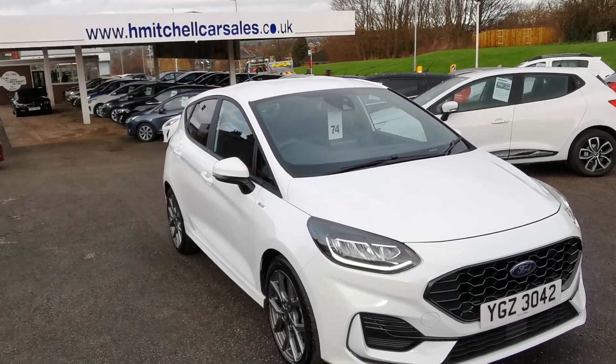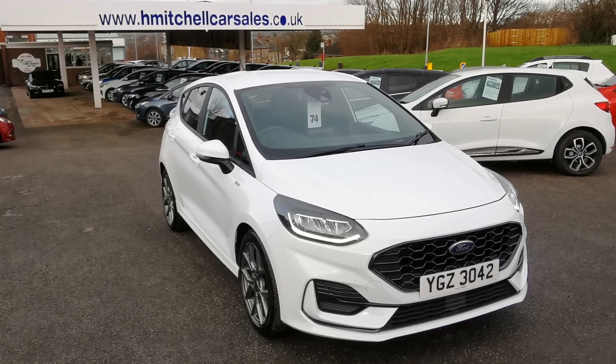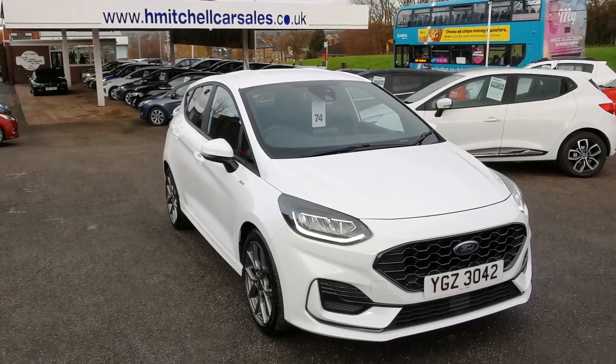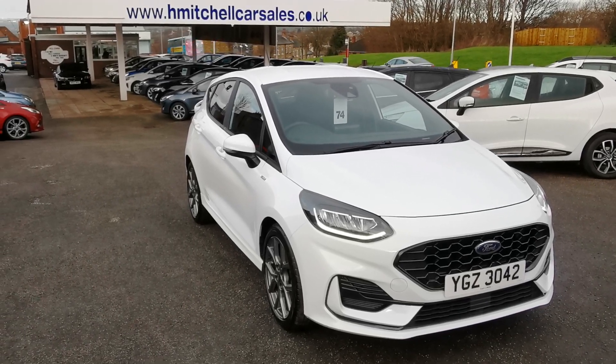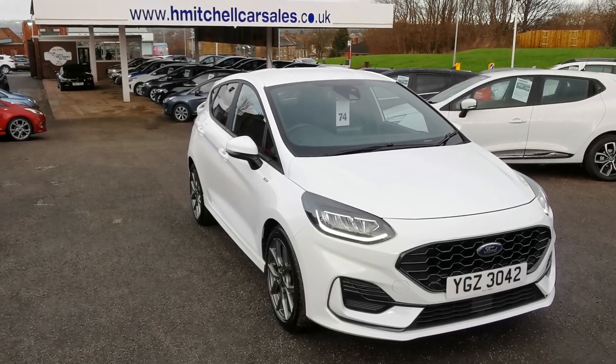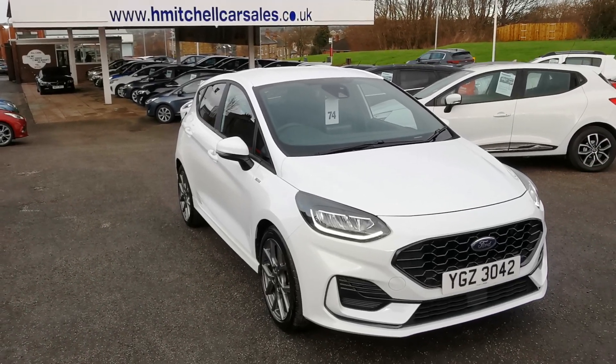I hope you find this video informative. For any further questions regarding this car, please contact us by phone on 4801924 411323, or send an email to mail@hmitchellcarsales.co.uk. Thank you for watching — we look forward to your enquiry.